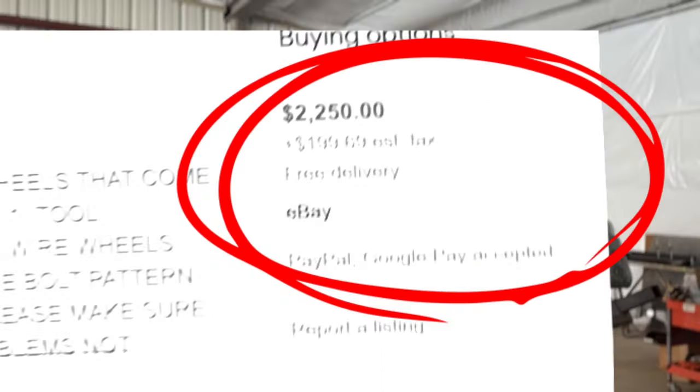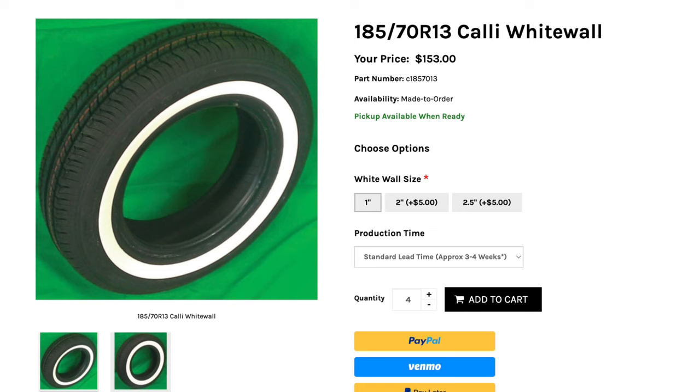Next on the agenda is wheels. Since this car is midnight blue, almost black, I think a little gold would be in order. I found a set of center gold OG wire wheels for $2,450. For tires, I found a set of 185/70/13s with a one-inch white wall for $612, which will run around $675 after taxes and shipping. Add about $100 to have the tires mounted and balanced. That brings our wheels and tires total to $3,225. I chose American made wheels because the gold on them is a lot nicer and they'll last longer than a China-made wheel.